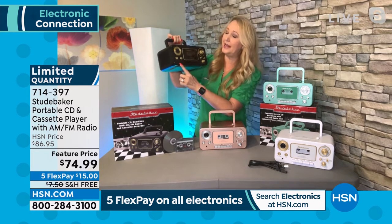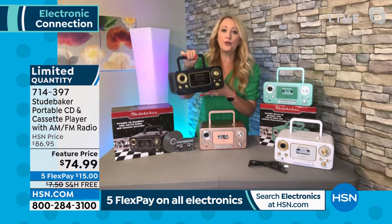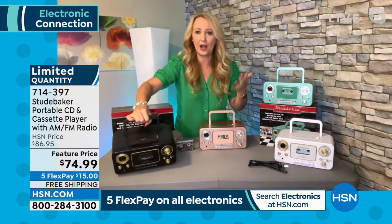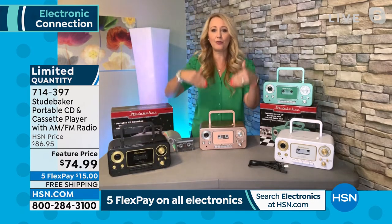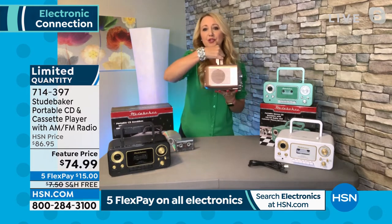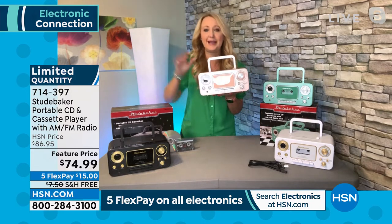And you can even plug in your phones and tablets. There's an auxiliary port right on the front. So if you want to use your music services like iHeartRadio, Pandora, any of those on your phone, plug it right in. Now you can listen through these much better speakers — because we all know the speakers on our cell phones are terrible — and the sound quality here is amazing.